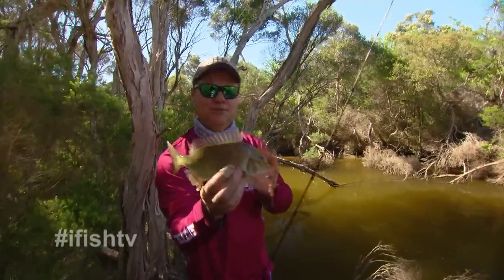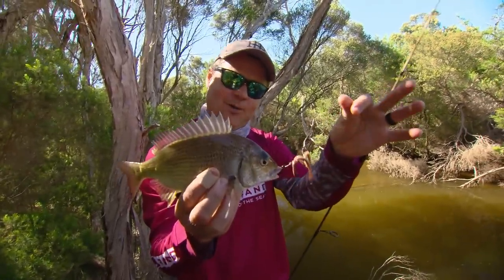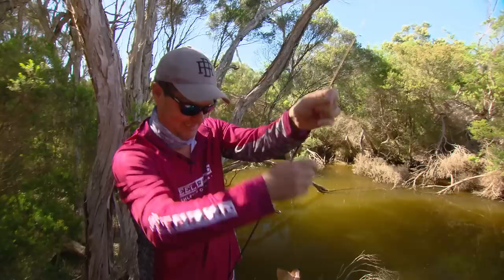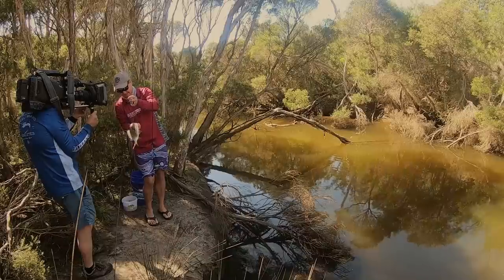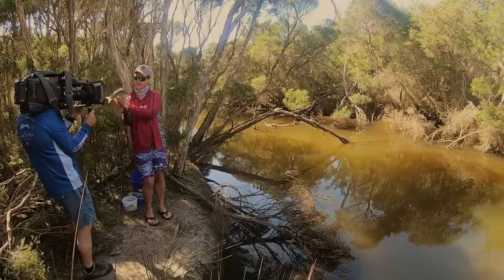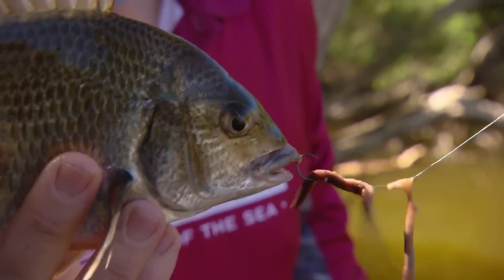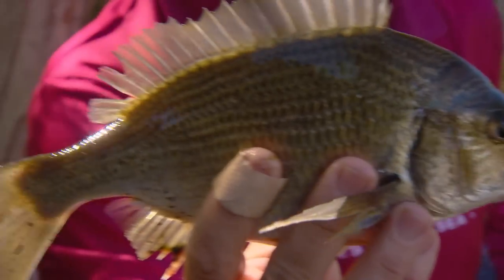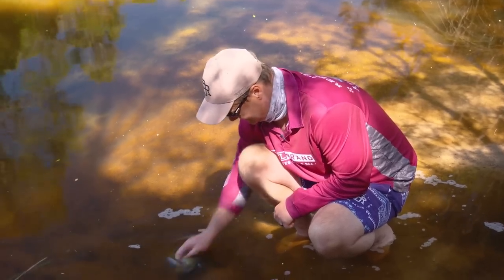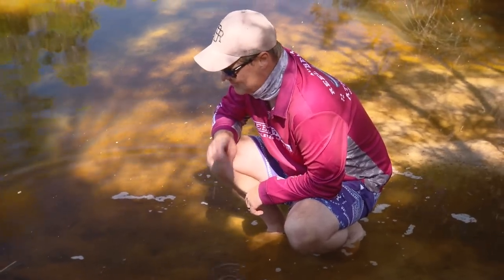Isn't that just a beautiful fish? Now that little gamma hook there — the whole plan is not to gut hook these fish. It's a circle hook; we're trying to hook them in the lip or the corner of the jaw. As you can see, they are feisty little things. That fish would probably be just under legal size in Victoria, but to just wander down and cast a worm — that is a beautiful thing. Off you go, my little friend. Aren't they beautiful fish? Look at him go.